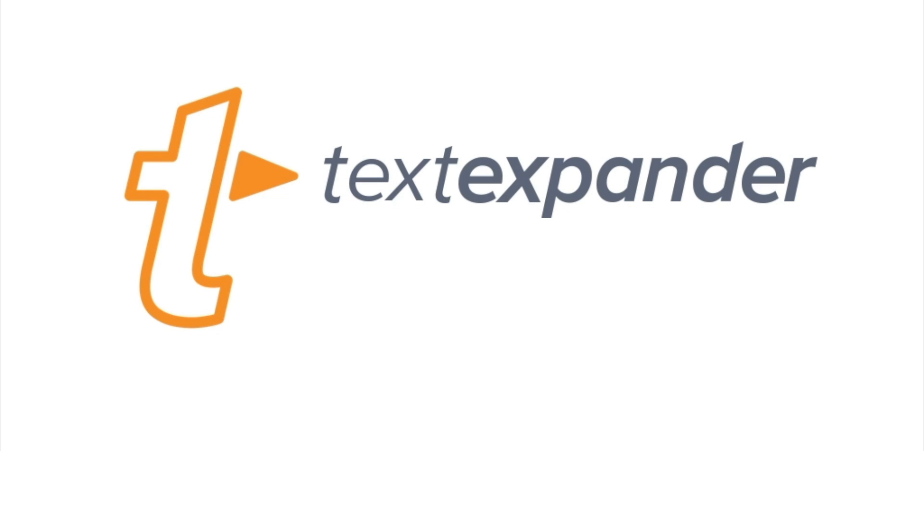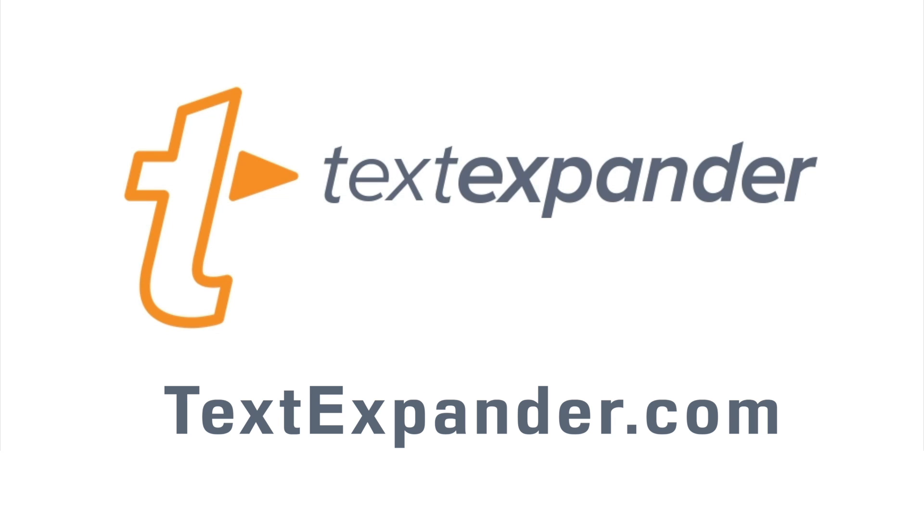Text Expander from Smile is supporting this edition of Mac Voices. Text Expander can help you be more productive in every single application on your Mac. Find out how at textexpander.com.